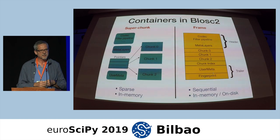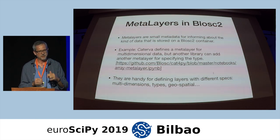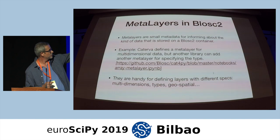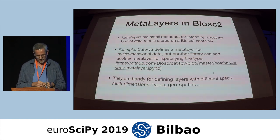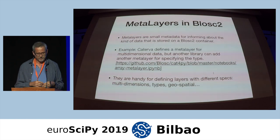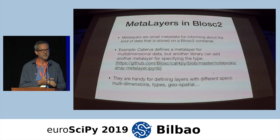Another key point of Caterva is the metalayers capability in BLOSC2. Caterva is essentially a metalayer in BLOSC2. Metalayers are a small metadata for informing about the kind of data stored in a BLOSC2 container. Caterva is a metalayer that specifies multidimensional data. You can add another metalayer on top of Caterva to provide information about, for example, types. Metalayers are handy for defining layers for different specifications like multidimensions, types, or geospatial data.